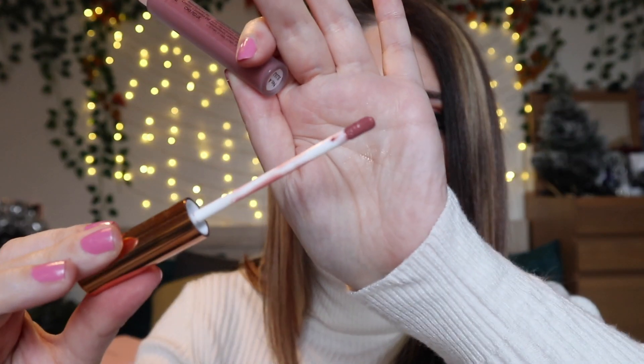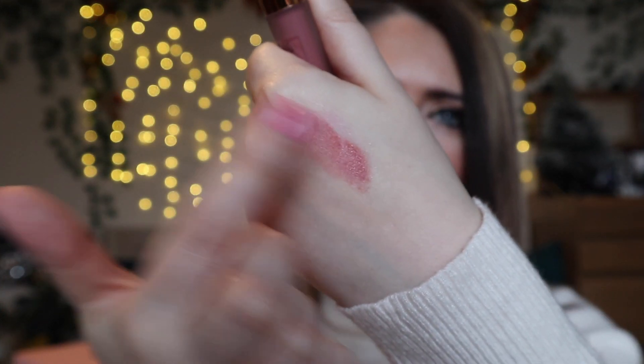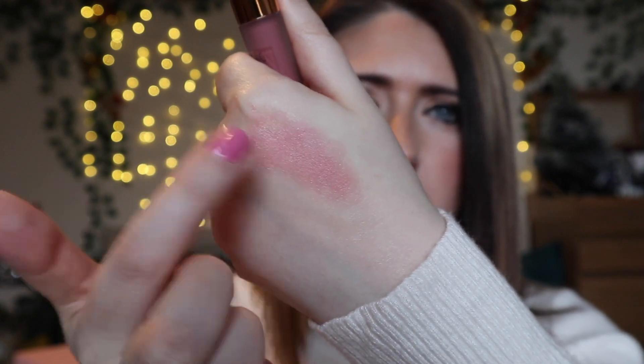Next we have a Contour Cosmetics lip colour. Oh, that's quite a nice kind of taupey colour. Very nice — I like that. Very wearable. It's that kind of nice taupey, pinky, nudie colour. I've never actually heard of Contour Cosmetics. I don't think I've seen this in a Glossybox before.